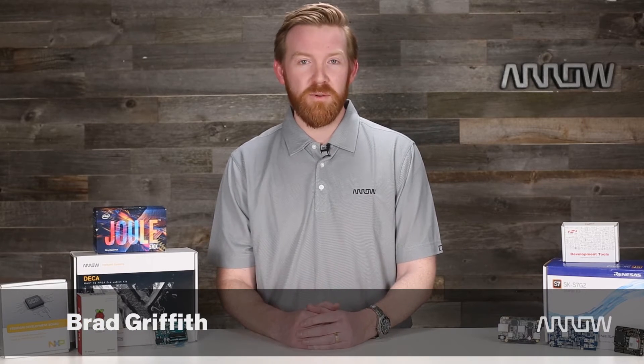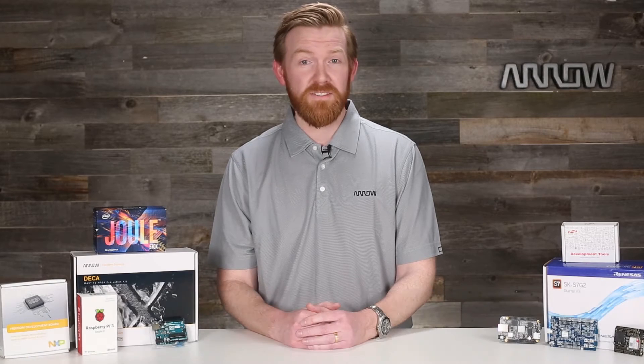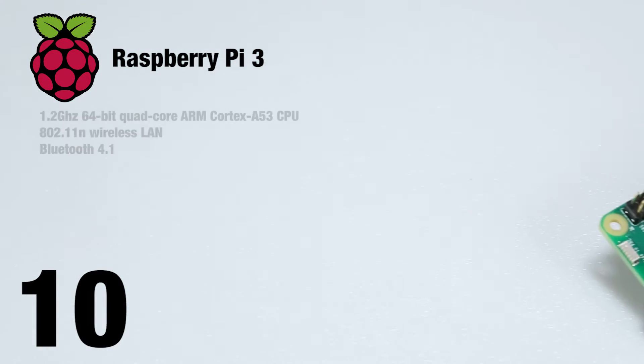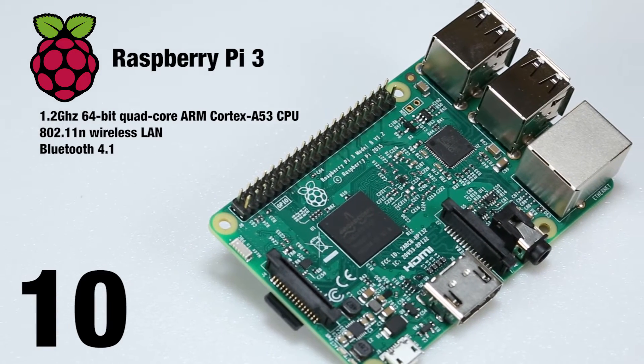Hi, I'm Brad Griffith with Aero Electronics, here to talk to you today about our top 10 dev boards of 2017 and to tell you why each of them can benefit your build. First up, the Raspberry Pi 3, which can offer you 10 times the performance of the first Pi with a quad-core CPU and integrated connectivity.